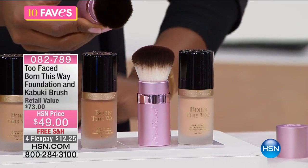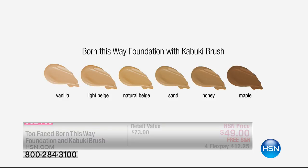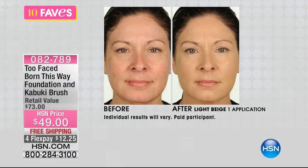The six colors for the foundation are vanilla, light beige, natural beige, sand, honey, or maple. This is a medium to full coverage foundation, but it's going to be a little bit more on the forgiving side — if you get close to your complexion, you're going to have a beautiful blend. It's oil-free, and it's infused with a proprietary blend of coconut water, alpine rose extract, and hyaluronic acid — ingredients usually reserved for skin care.